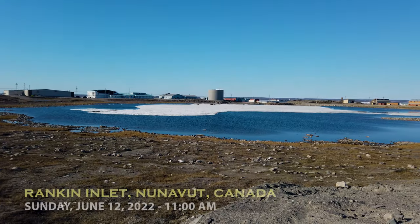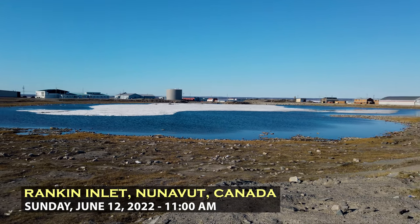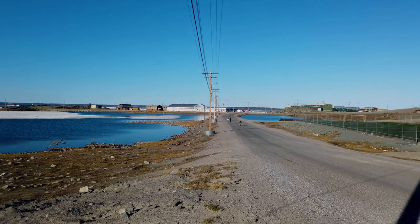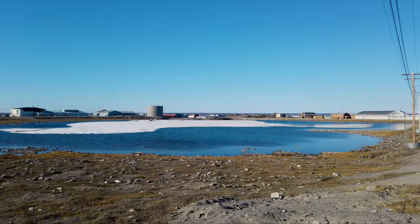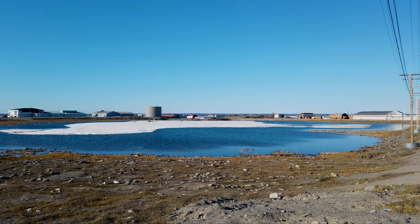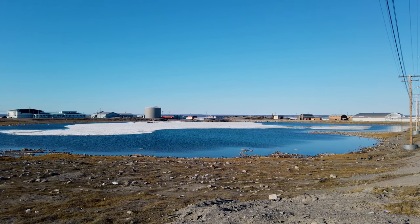I'm in Rankin Inlet once again, ready to explore this community in springtime. It's been about a month since I've been here. You can see the pond — this is like a skating rink, basically. Huge pond in the center of town, melting pretty rapidly. A little bit of ice in the center but pretty much open. It's Sunday so everything is pretty much closed in Nunavut. It's probably only about 7 degrees or so.